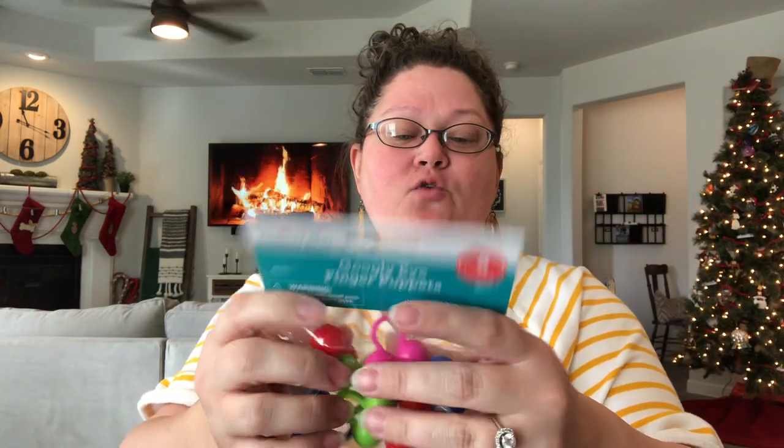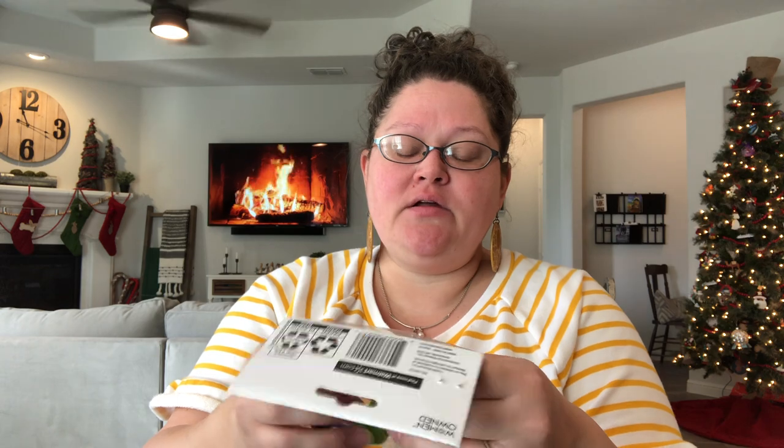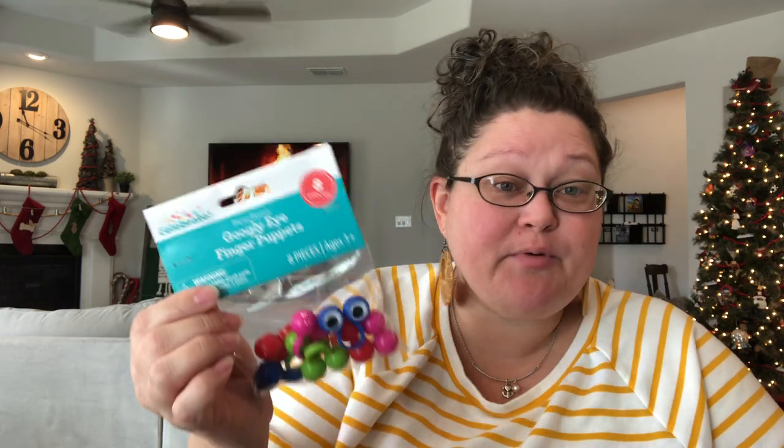These are the finger puppets that I normally get — there are eight of them for $1, so about 15 cents apiece. I know you can get them on Amazon in bulk, but I just pick one of these up every time I go to Walmart. It spreads out the cost and I still think they're really affordable — and cheaper than Dollar Tree now.